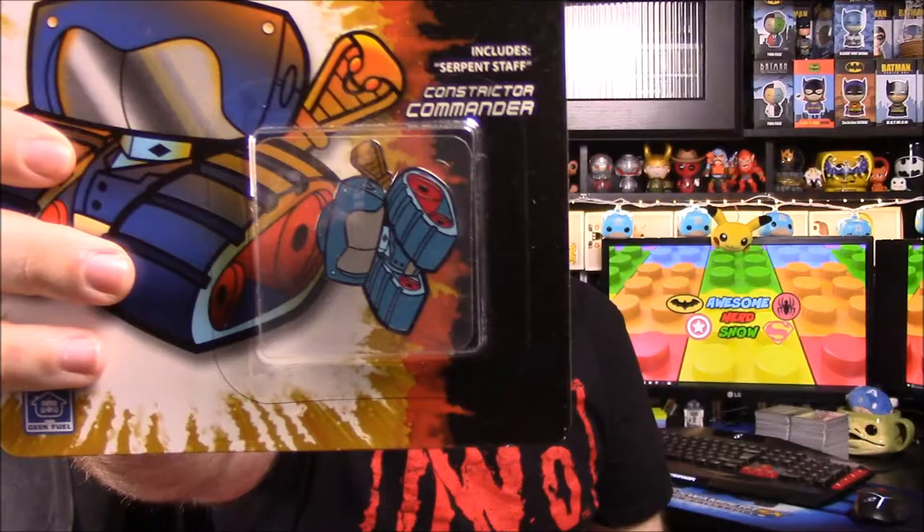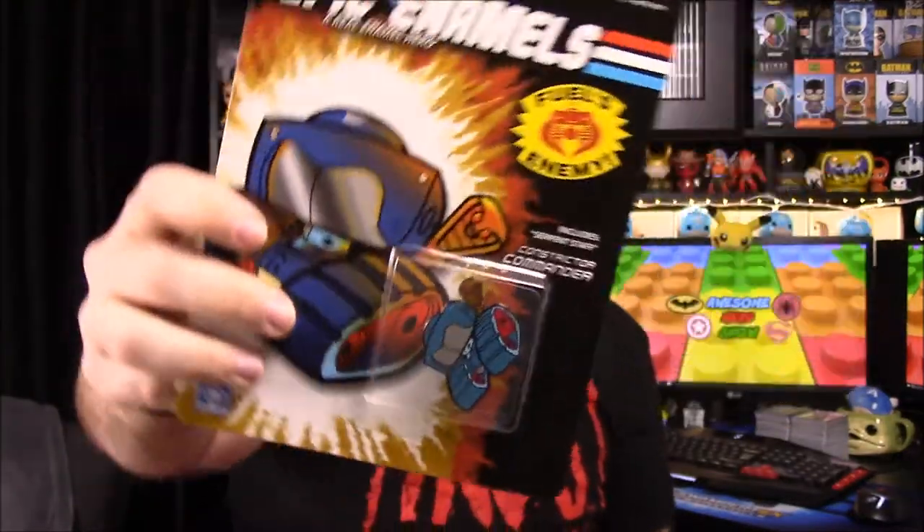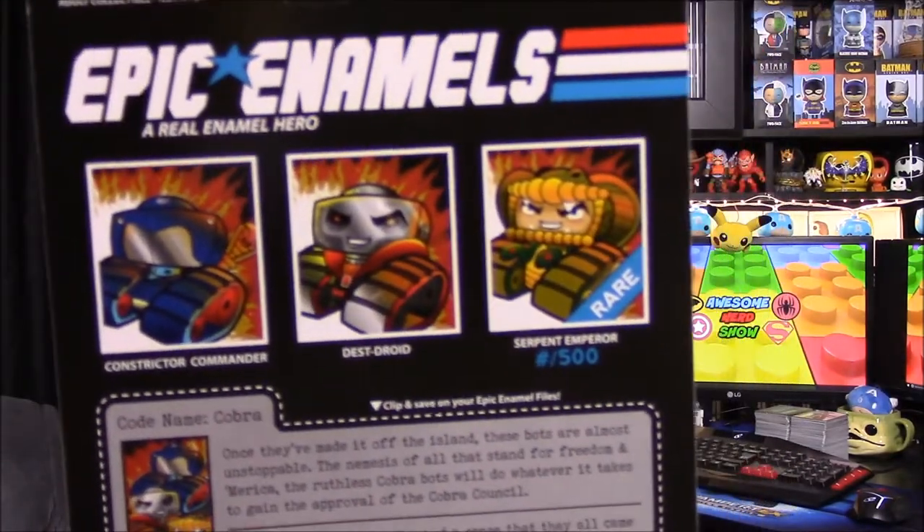And then we have our pin for the month, which is our last item. This time it looks like G.I. Joe characters, and we got Cobra Commander — or Constrictor Commander, as it's called for this one. Includes a Serpent Staff in the box. We could have gotten Constrictor Commander, Destroyed, or Serpent Emperor, which is the rare one — but we never get any of the rare ones. All those look cool. I love these pins so much; they're so cool. I really want to take them out of the box but the boxes are so cool too, so I don't know what to do.